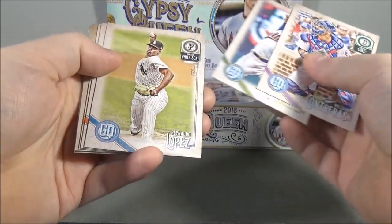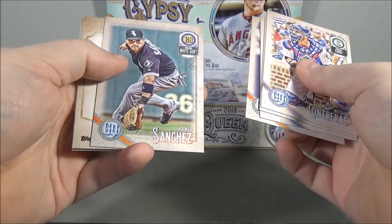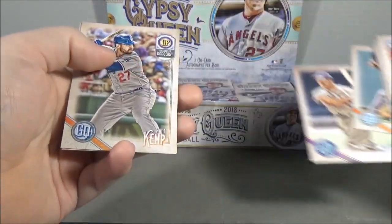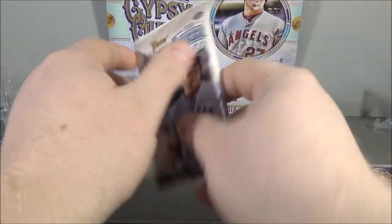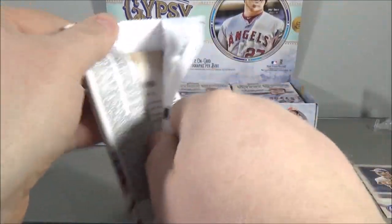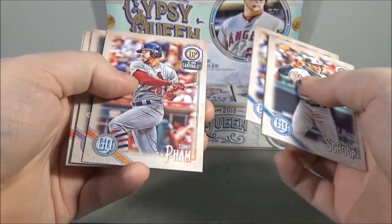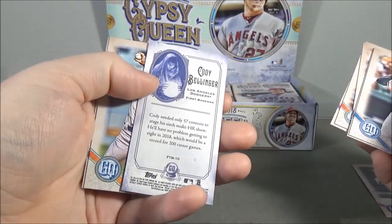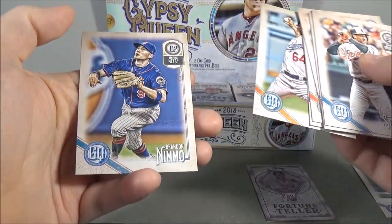Wilson Contreras, Ervin Santana, Granaldo Lopez, Brad Miller, Yelmer Sanchez, Jimmie Foxx, base short print, Matt Kemp, Corey Kluber. I do like the style design this year. Love Gypsy Queen. Jonathan Schoop, Corey Seager, Jacob deGrom, Tommy Pham, Carson Fulmer, Fortune Teller insert of Cody Bellinger, Walker Buehler rookie, and Brandon Nimmo.